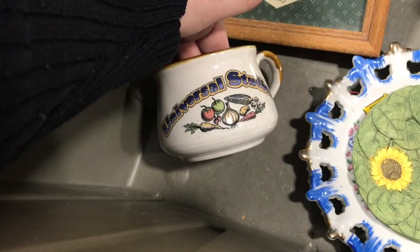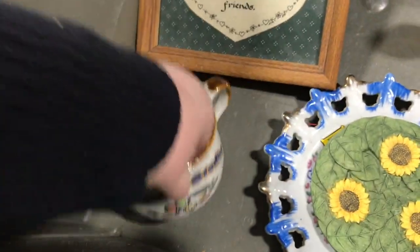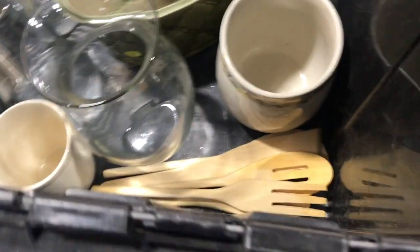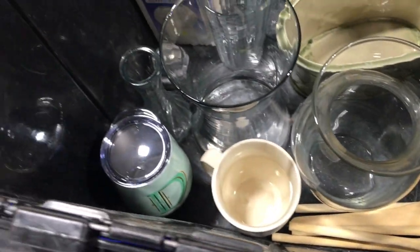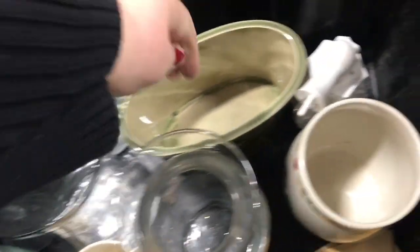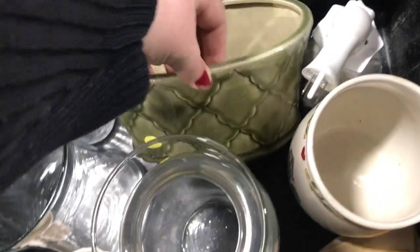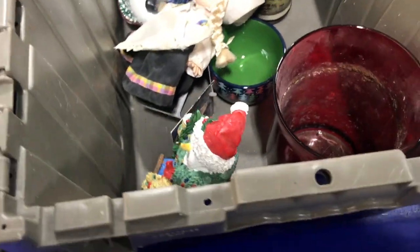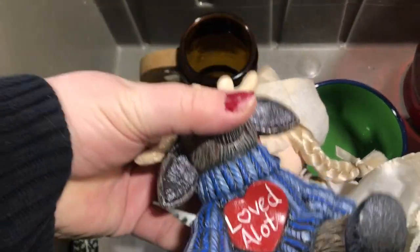Look at this Universal Studios piece with that seventies design on it and a made-in-China sticker — really weird. But those are the things you have to weigh: is somebody else going to appreciate this? Because that's the intent. As resellers, we're out there looking for things that people will embrace and we can put back into circulation — save as much as we can that we know people will appreciate.